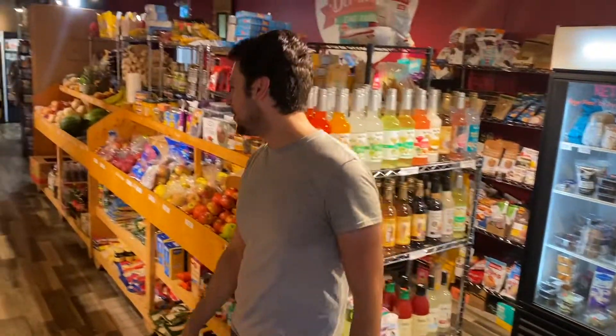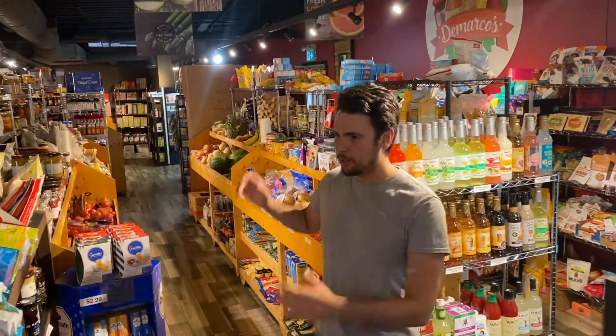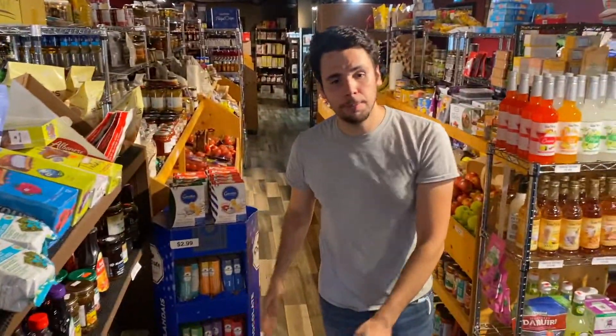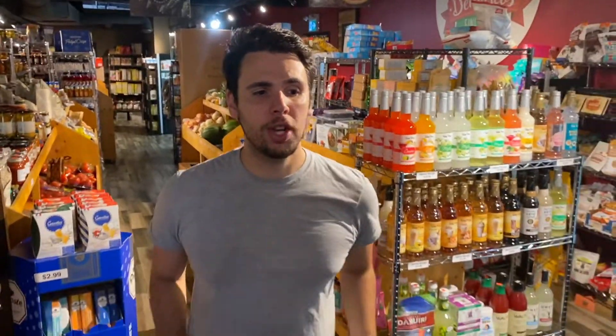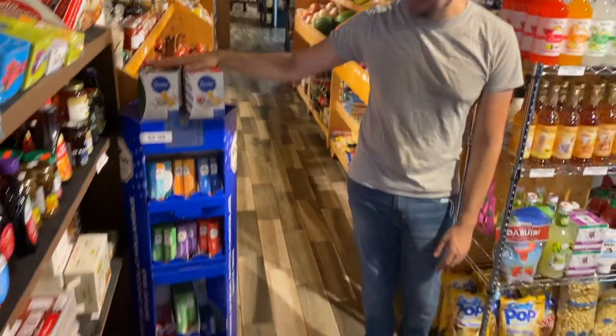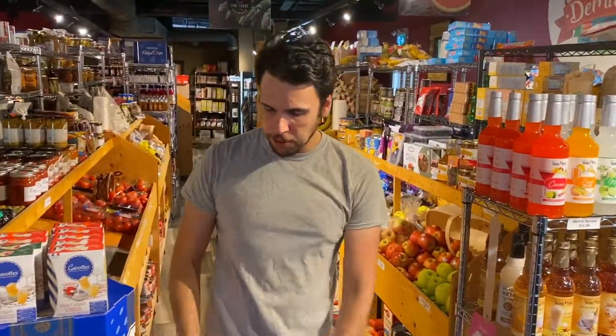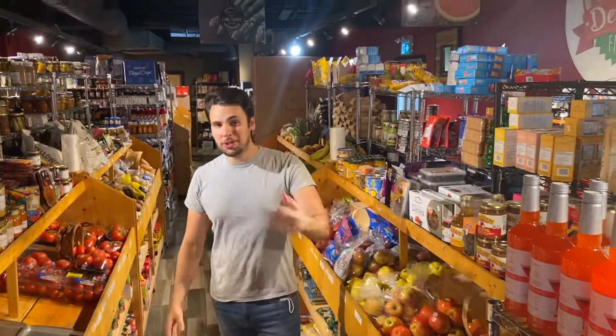Just a bunch more snacks for impulse. People do tend to line up right here to check out so these displays get used for impulse buying. I even got this little chocolate stain here — probably not doing this display again, it doesn't really sell. It should probably be faced toward people who line up.